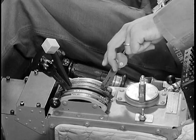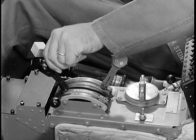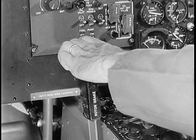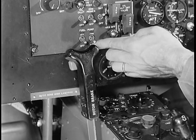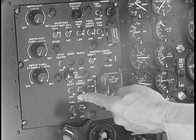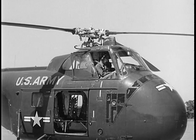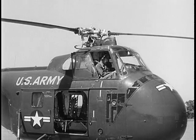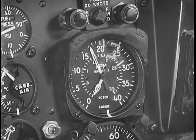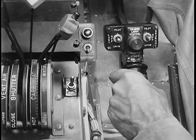Set the fuel selector switch to the fullest tank. The mixture control on the right of the quadrant is set full back to idle cutoff; the other levers are set full forward. Make sure the rotor brake is released. Turn on the battery and correct fuel pump switches, then the flight and miscellaneous inverter switches. Prime your engine. Then with the starter, turn the engine through a complete revolution before starting — this is your check for hydrostatic lock. After completing your starting procedures, increase engine RPM to 1700 and turn on the clutch pump switch.